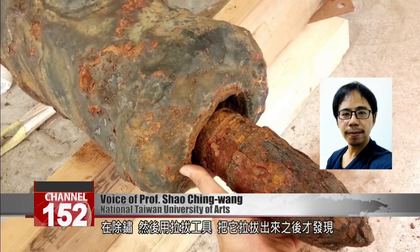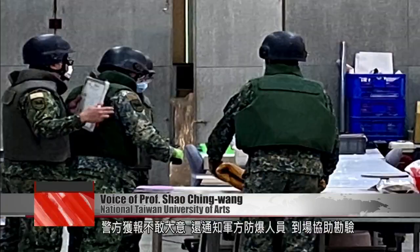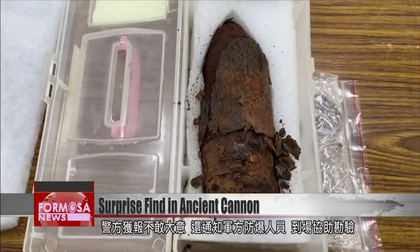We were removing the dust and then using refining tools, and then we realized in shock that it was actually an artillery shell. The police were immediately alerted, as well as the army's bomb unit, who arrived on the scene to help.